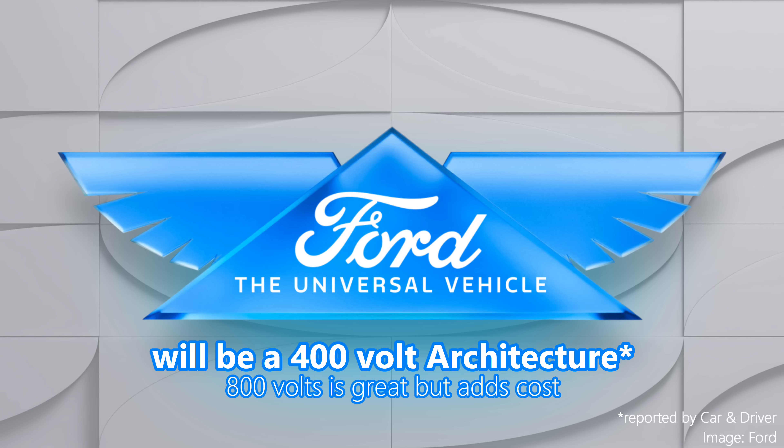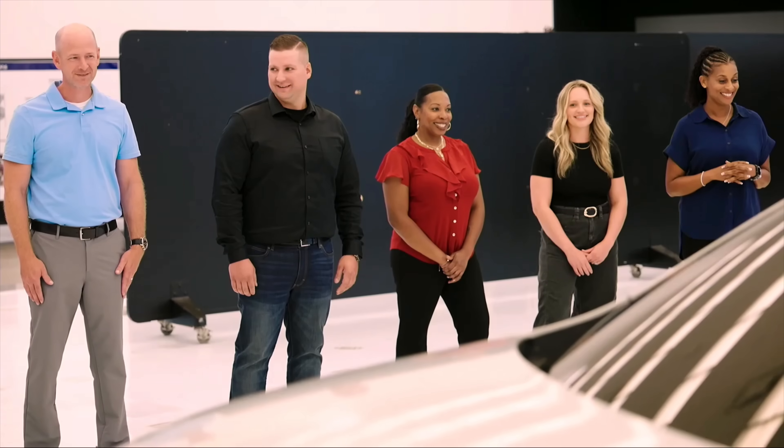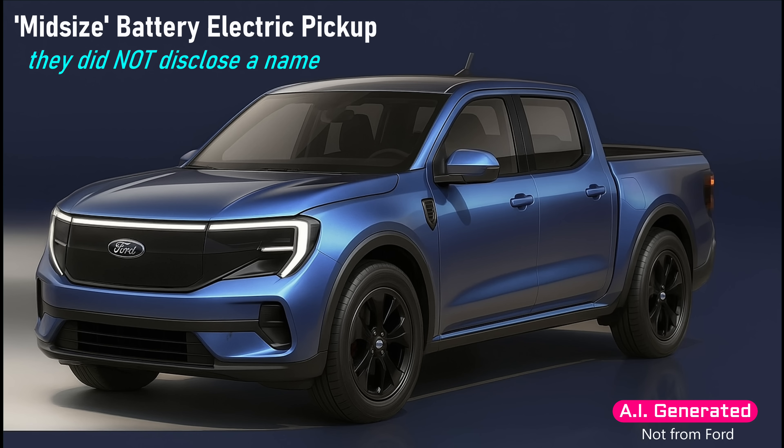According to reports, it will be a 400-volt electrical architecture, which will disappoint some people, but keeping it at 400 volts makes it more affordable — we see that with other automakers. Jumping to an 800-volt system is great but comes with added cost and complexity. They did not show a prototype; some employees did see one and their reactions were overwhelmingly positive. During the presentation they showed a worker waxing the front of a vehicle with no air intake, which I think is a peek at the front of the vehicle — it oddly looks like the AI image I showed earlier.